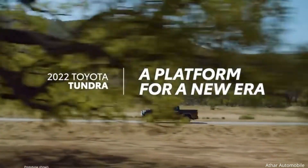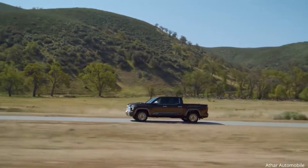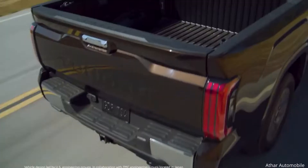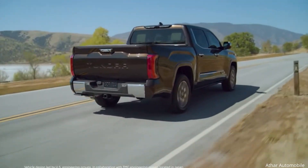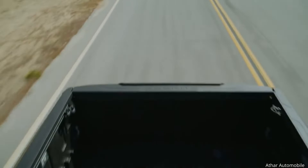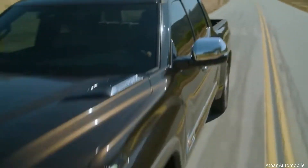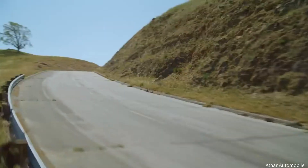With the all-new 2022 Tundra, Toyota's legendary truck expertise has entered a whole new generation. Designed and assembled in the U.S., this incredible truck rewrites the book on what a full-size pickup can be. This three-part video series will explain how, through a closer look at the amazing engineering that powers Tundra.